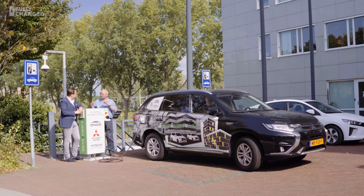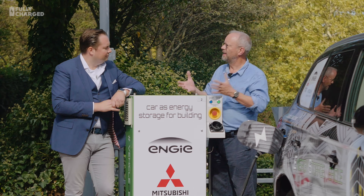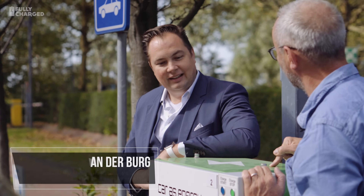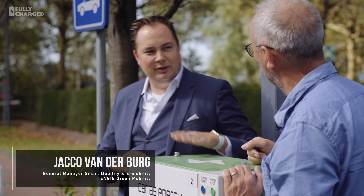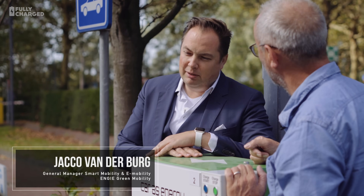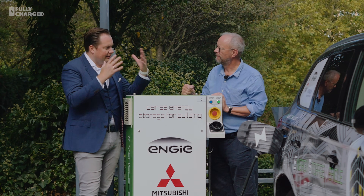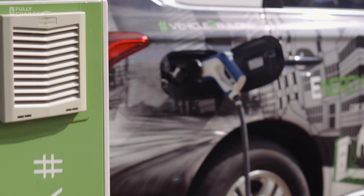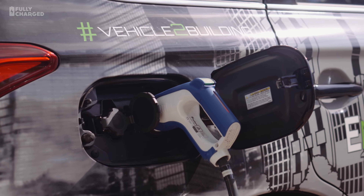So Jakob, I've seen loads of vehicle-to-grid systems in exhibitions and at motor shows. But this one is actually installed and working — this is not a demo. We thought it was very important to really demonstrate that it works, because all the mock-ups and ideas we wanted to demonstrate, and also for us to test if everything is as it should be.